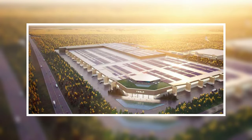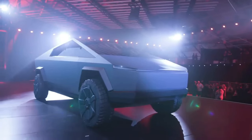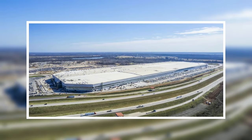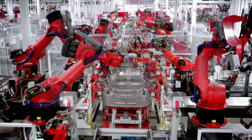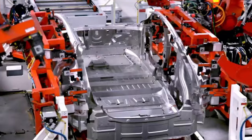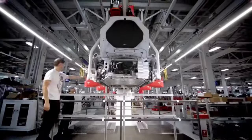Musk stated in July 2020 that a Gigafactory in Austin, Texas will be the site of the Cybertruck's construction. In addition to producing the Cybertruck, Tesla's global headquarters is located at the Austin Gigafactory, which also makes the Model Y. The company's ability to ramp up production remains to be seen, as it continues to grapple with the challenges of delivering a high-quality electric vehicle to the market.